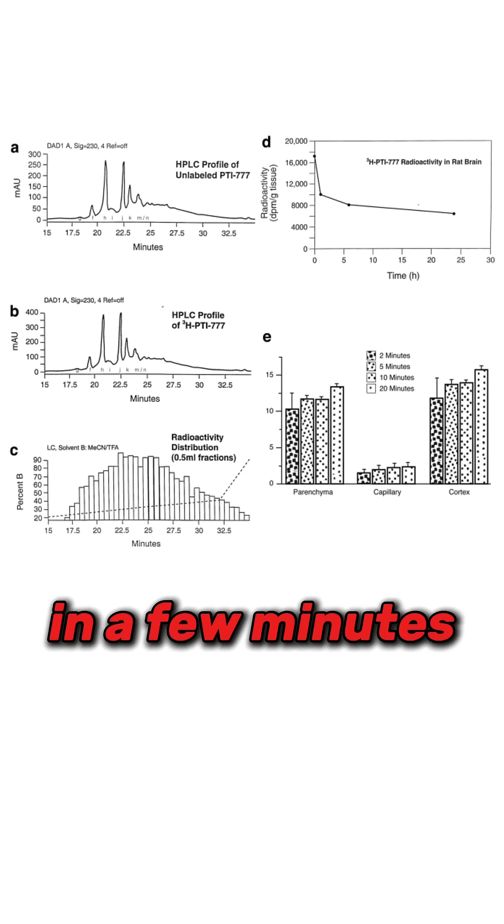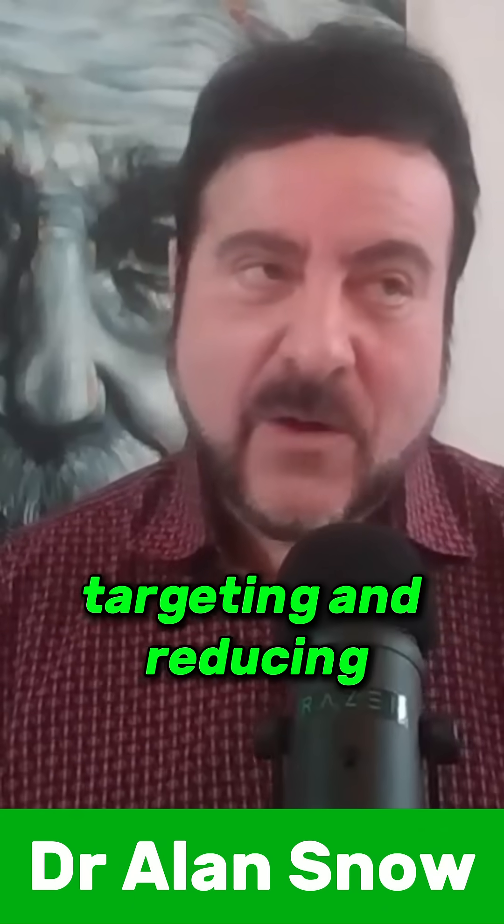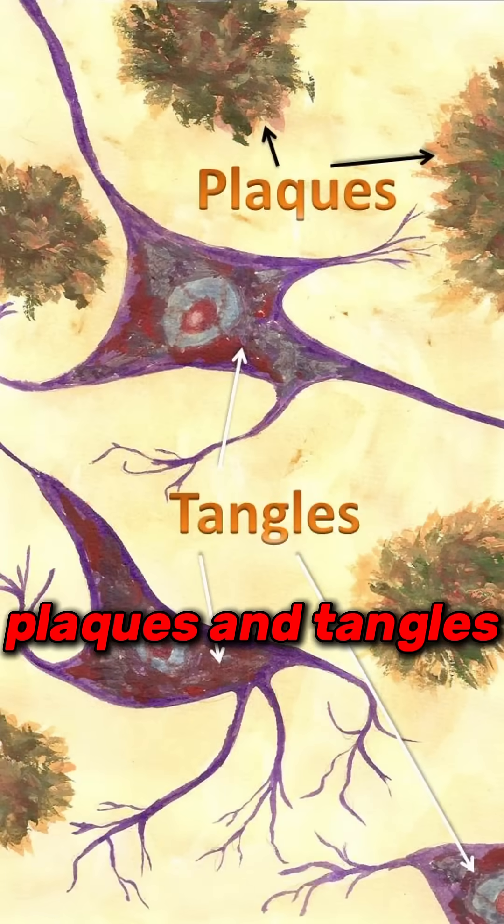Originally it was thought to be good for the immune system. The alkaloids in it are anti-inflammatory. We discovered that the polyphenols and proanthocyanidins get into the brain in a few minutes and start targeting and reducing brain plaques and tangles. So it's very good for cognition, memory, and brain health.